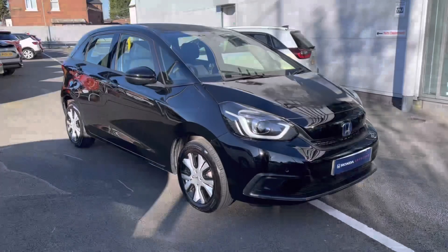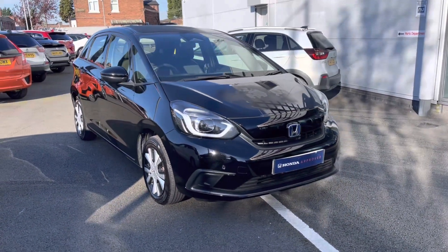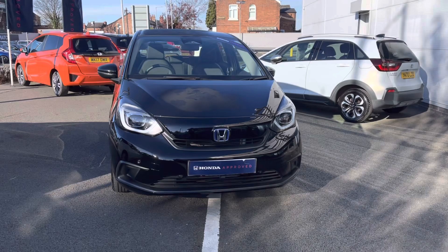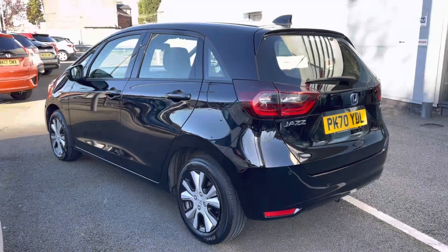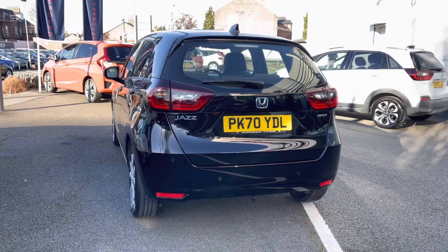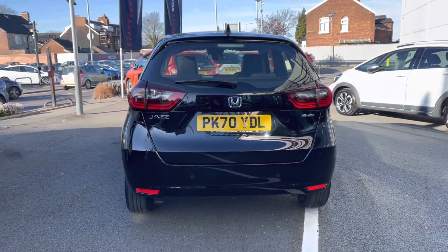Hi, my name's Charlotte from Honda Stockport, and today I'll be showing you around this used approved vehicle. Here we have the absolutely stunning 2021 model Honda Jazz iMMD SR, fresh in our stock, finished in a crystal black exterior with an efficient automatic transmission. As a 2021 model, it has 13,256 miles completed, along with a 1.5 petrol hybrid engine — ideal as an eco-friendly alternative.